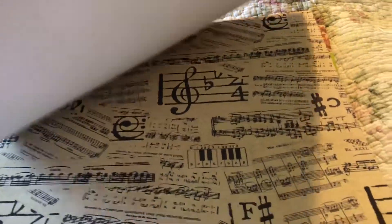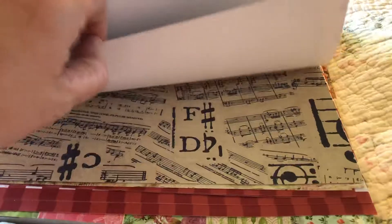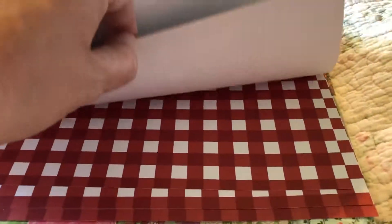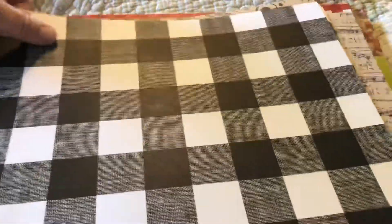First of all, I got some single sheets they had on sale for 25 cents a sheet — I bought a few of those. Love the music notes, love those. And then I got this red and white and this flowery print.